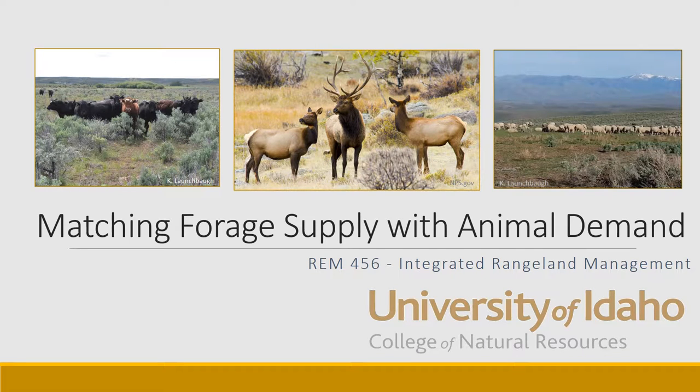This is Karen Launchbaugh with the Integrated Rangeland Management class at the University of Idaho. We've talked about what demand animals have for nutrients and energy throughout the season, and we've also talked about how plants grow and what sorts of energy they supply to animals. Now it's time to put two and two together and talk about matching forage supply with forage demand.